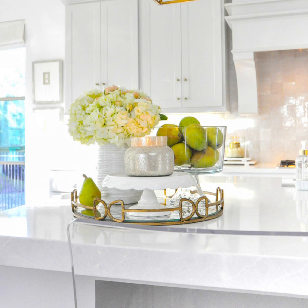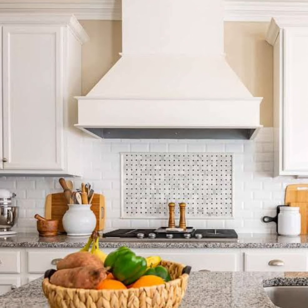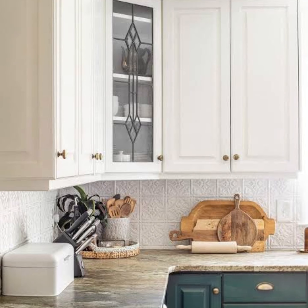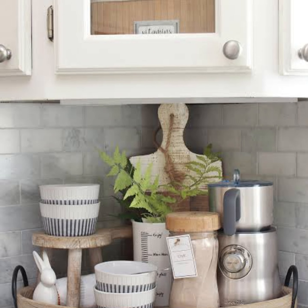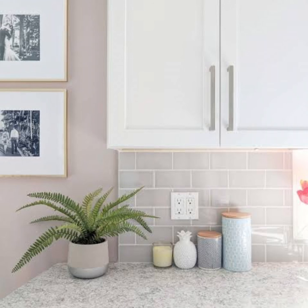Hello all, welcome to my channel Simple Home Decor. The perfect kitchen countertop design can be a game changer for your kitchen. Good kitchen counter decor can take away from the empty feeling a large kitchen can create, and it can add to your home's overall aesthetic.